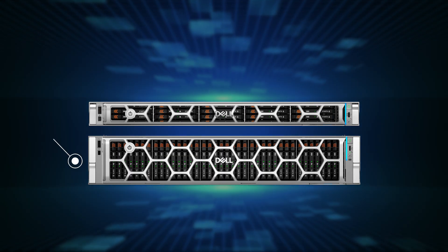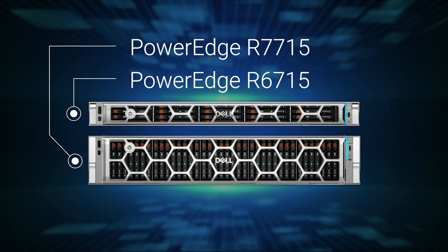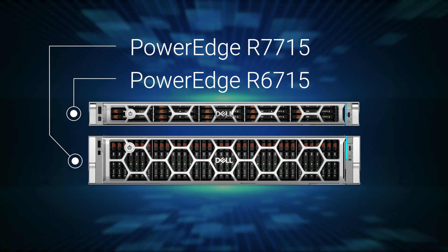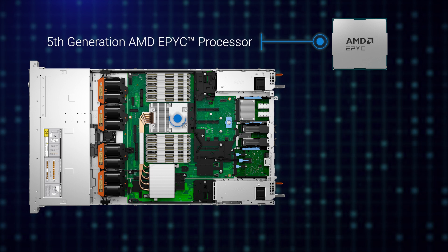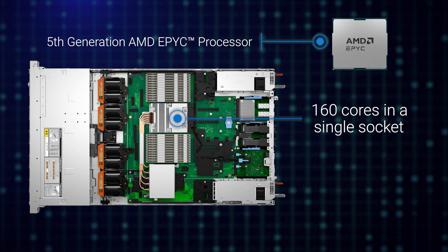Introducing the new Dell PowerEdge R7715 and R6715 single socket rack servers, purpose-built to deliver maximum value and efficiency for your data center. Configured with one fifth-generation AMD EPYC processor, these servers offer up to 160 cores in a single socket configuration.